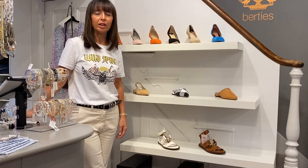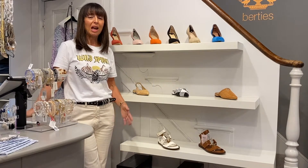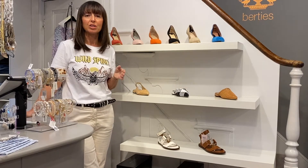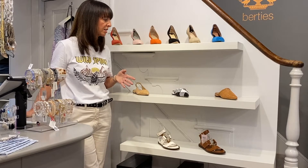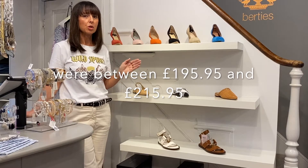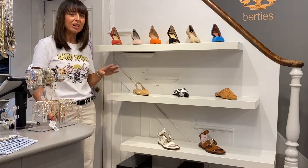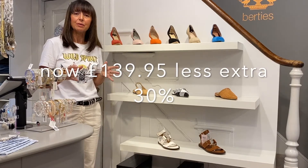Another gorgeous brand to highlight in the sale is Pons Quintana, from Menorca — a heritage brand. Handmade shoes, all beautiful hand-woven leather. These are the types of sale bargains you want because it's going to be for a lifetime, not just a season. Originally these shoes ranged in price from about £199 to £215. With the markdown and then the extra 30%, they're generally about £95-£97.